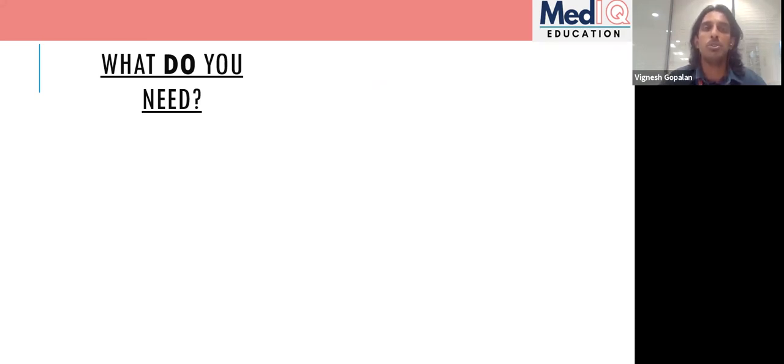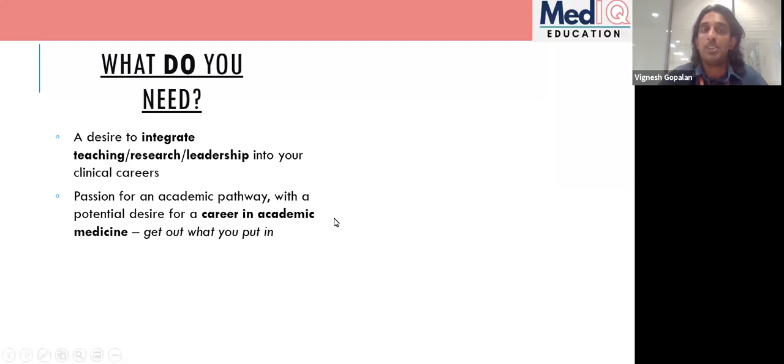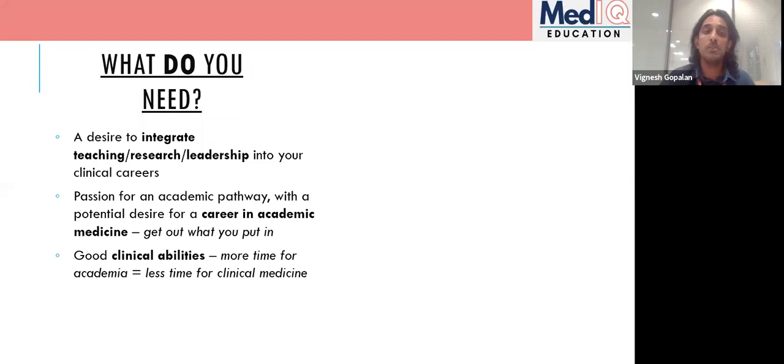Moving on to what you need to apply for an AFP: you need to be passionate about an academic job — a desire to teach, carry out research, or lead, and integrate that into your clinical career. A big part of the interview is conveying this genuine interest. The people interviewing you will likely be academic supervisors who want to share their skills, so it's about showing you're passionate and want to integrate these things into your future career.